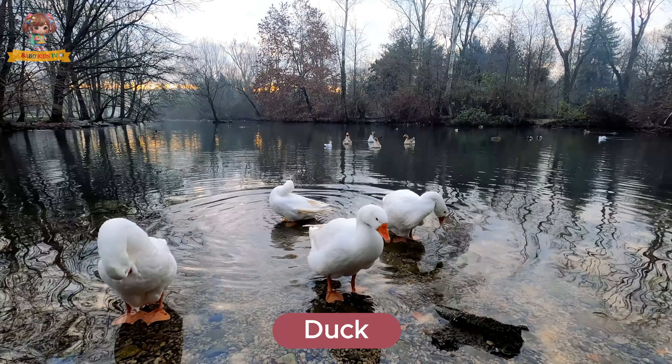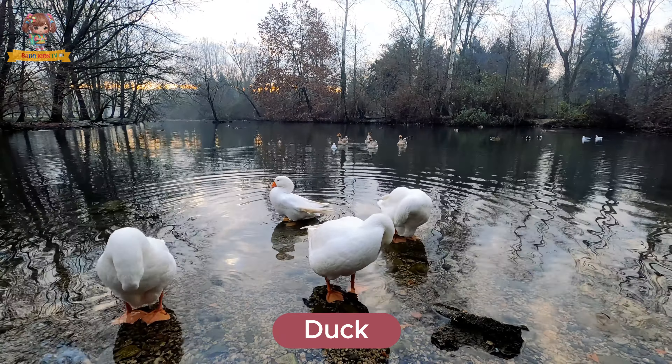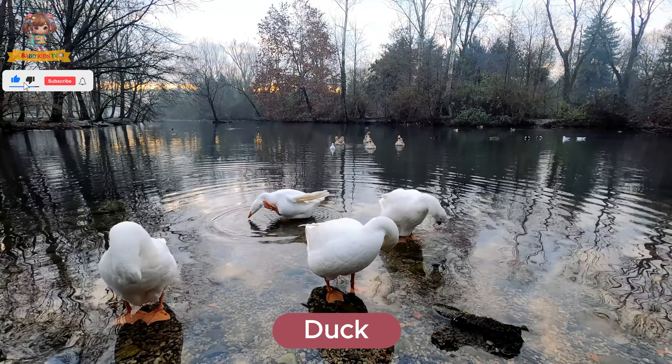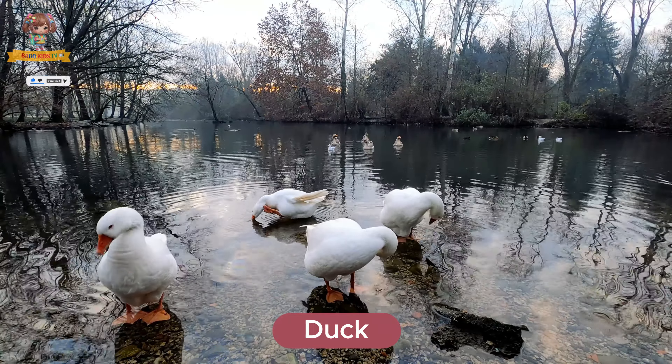This is a duck. Ducks have webbed feet and waterproof feathers. They live near ponds and rivers and are excellent swimmers. Ducks eat plants, insects, and small fish.